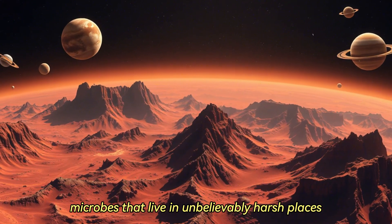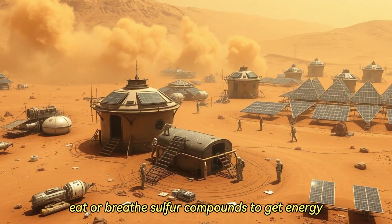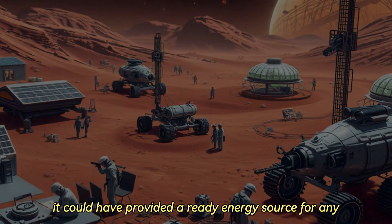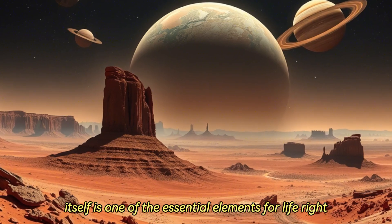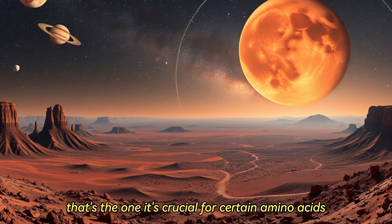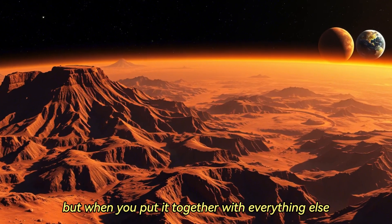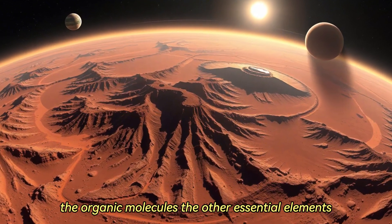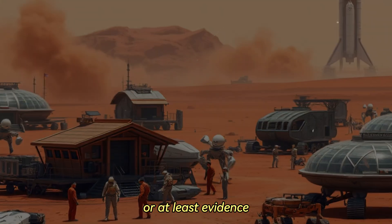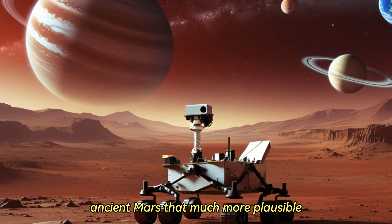And that's where the link to life gets really interesting. Here on Earth we have these extremophiles — microbes that live in unbelievably harsh places we'd consider totally uninhabitable — and a lot of them use sulfur compounds in their metabolism. They essentially eat or breathe sulfur compounds to get energy. So if similar sulfur chemistry was happening on early Mars, it could have provided a ready energy source for any potential Martian microbes that might have existed. And sulfur itself is one of the essential elements for life — CHNOPS: carbon, hydrogen, nitrogen, oxygen, phosphorus, sulfur. It's crucial for certain amino acids, proteins, and lots of metabolic processes. This discovery doesn't scream 'life found,' but when you put it together with everything else Curiosity found — the long-lasting water, the organic molecules, the other essential elements — it significantly strengthens the case that Mars did have habitable conditions.